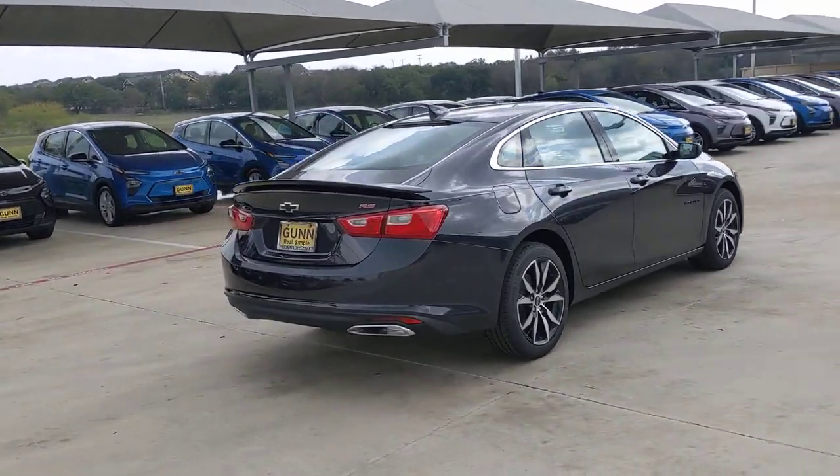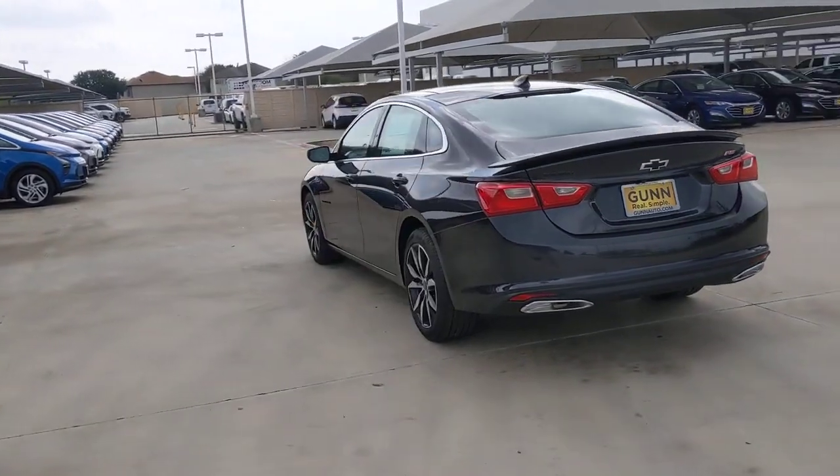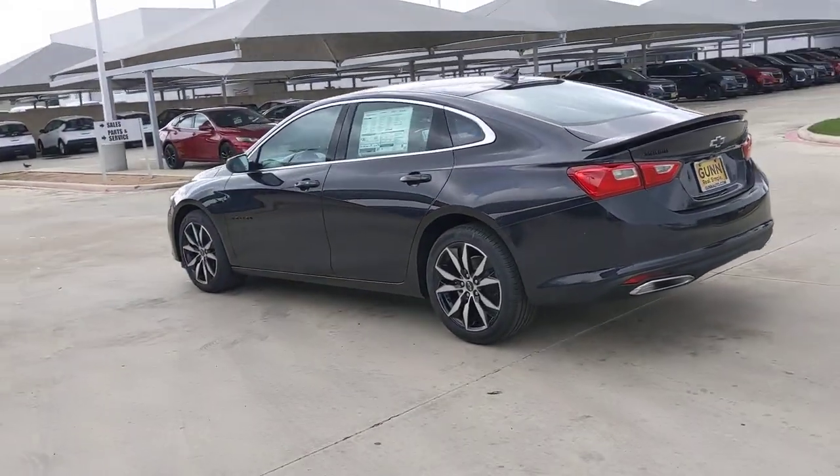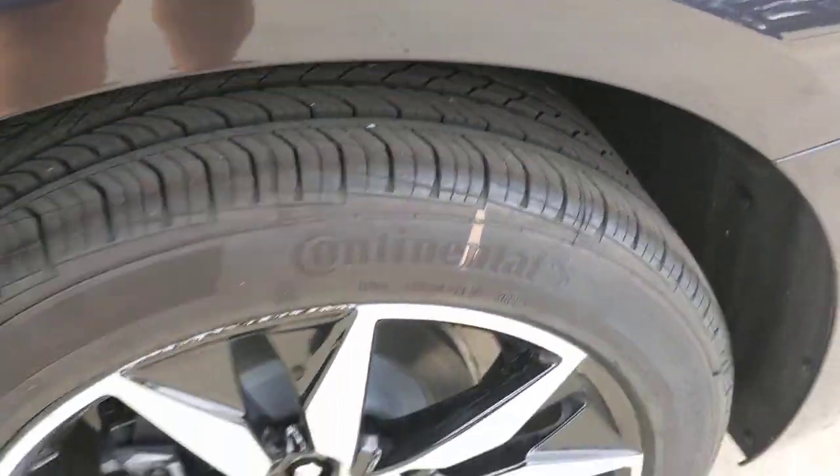Keyless entry, remote engine start, backup camera, four-cylinder engine, lane-keeping assist, keyless start, aluminum wheels, power driver's seat, steering wheel audio controls, Wi-Fi hotspot.